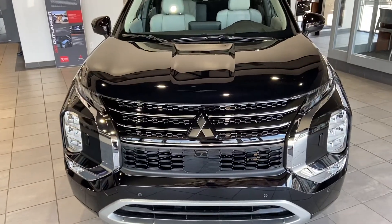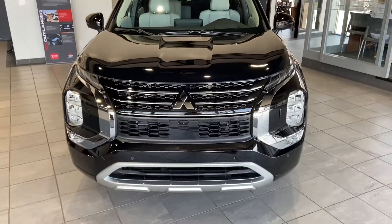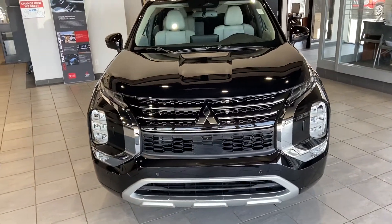Under the hood, you have a 4-cylinder, fuel-efficient engine that still delivers performance. Your engine is very reliable, which is why we offer that 10 years of warranty on it.